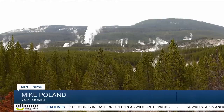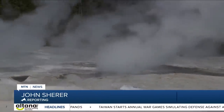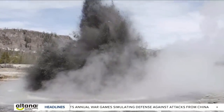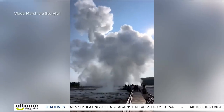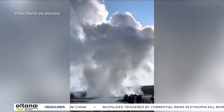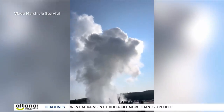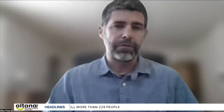A similar event happened in the Norris Geyser Basin on April 15th of this year and in 2009 at this same location. It happens when water trapped underground comes in contact with hot rocks and suddenly flashes to steam. These hydrothermal explosions can occur almost without any kind of warning whatsoever, which makes them notoriously difficult to forecast and monitor. There may have been some slight change in behavior of the pool before this explosion occurred, but it might have just been seconds, if that.